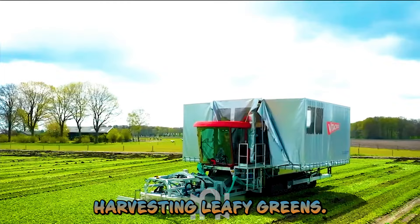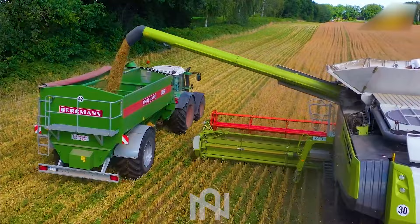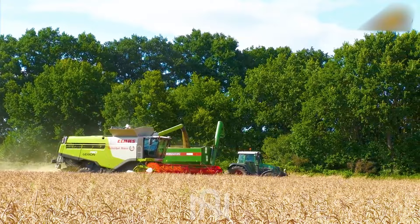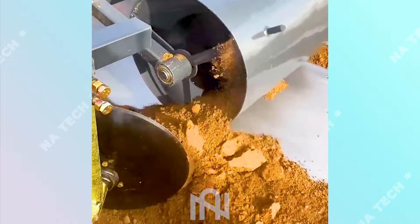Harvesting leafy greens — a satisfying bounty from the garden for farm-to-table freshness. Weed harvest in full swing, reaping the golden grains of nature's bounty with modern machinery. Double trouble for pests: dual pesticide sprayers defending the crop against invaders. Wow, how easily this machine does it!